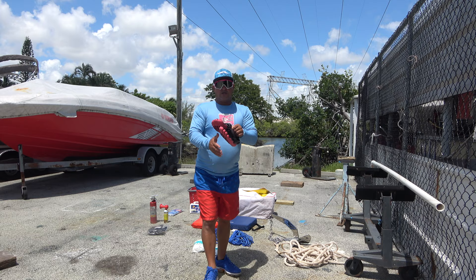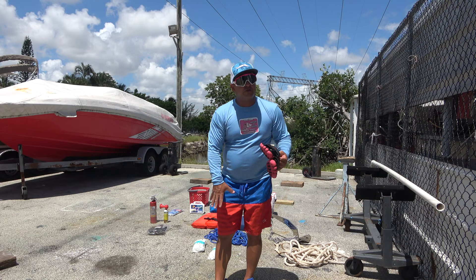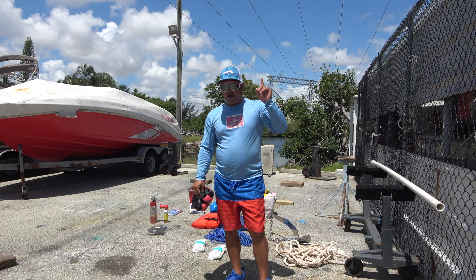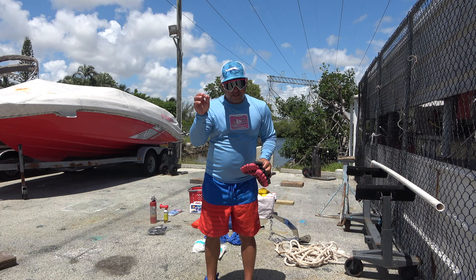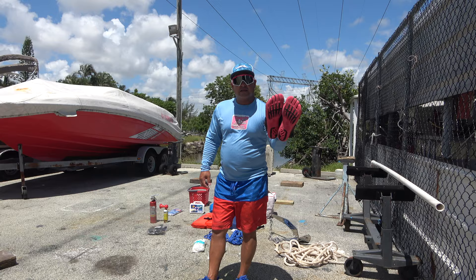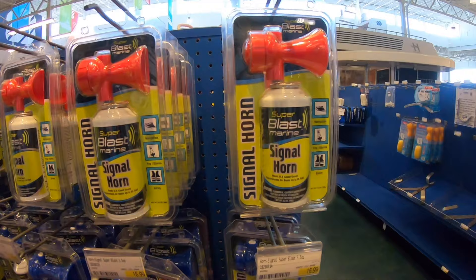Shoes — you need shoes when you go to the sandbar. You don't know what you're stepping on; you don't know what's in the water. If you saw the video of what happened to me last week because I didn't put my shoes on — just for five minutes — look what happened to my foot. Put your shoes on every time you go to the sandbar, all the time.